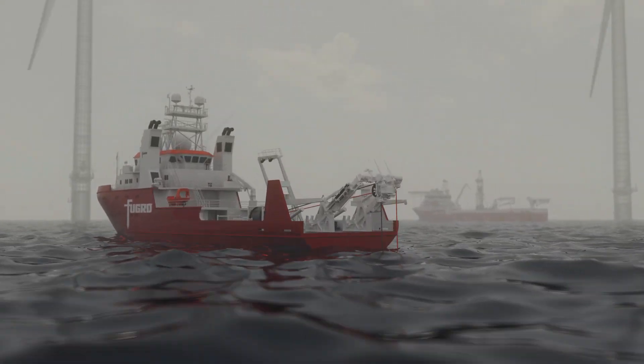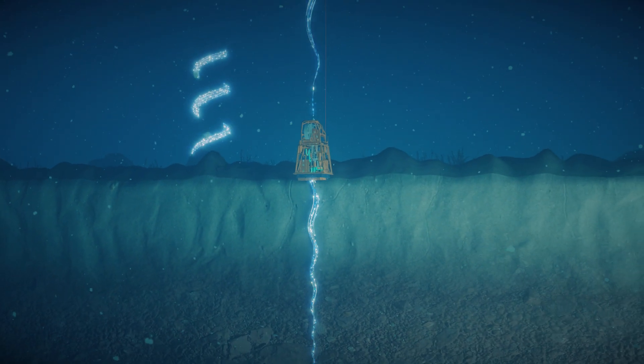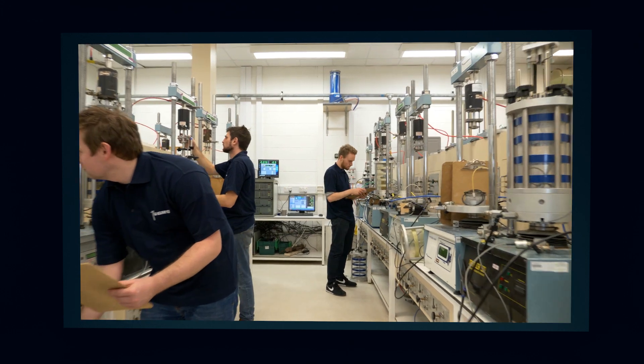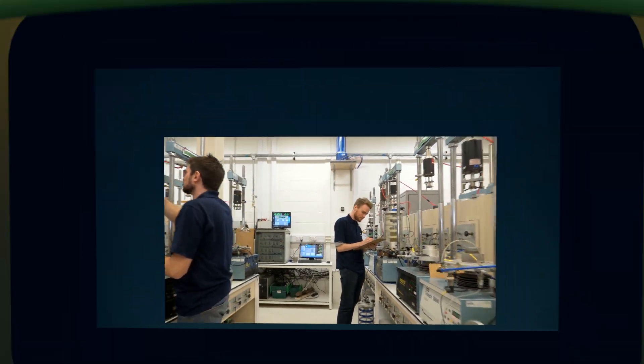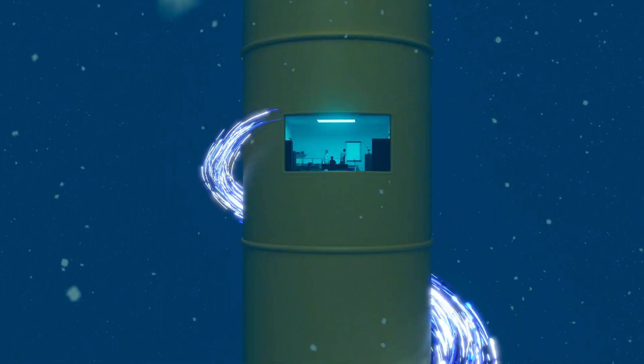Our specialised fleet of vessels and innovative technologies safely acquires the high-quality geotechnical samples for advanced laboratory testing within our global network of accredited facilities. The results are used to select the key design parameters and minimise risk of any changes to your design later in the process.